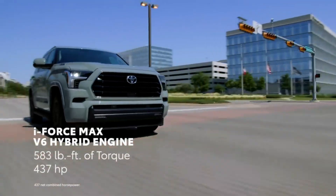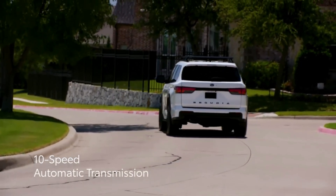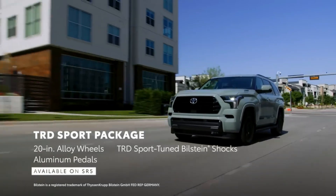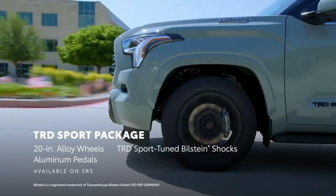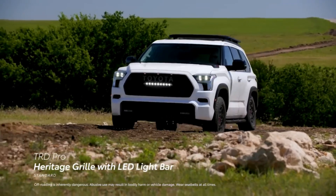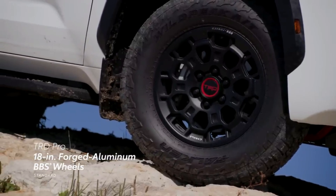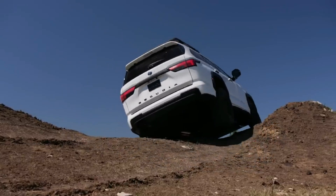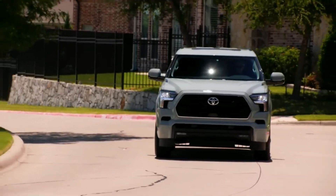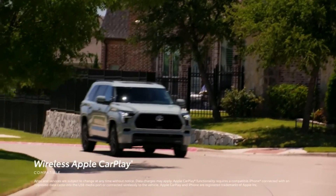Toyota makes a powerful argument for replacing the outgoing Sequoia's V8 with a twin-turbo hybrid V6 — a 437-horsepower, 583 lb-ft argument. The 3.4-liter six-cylinder is paired with an electric motor that contributes 48 horsepower and 184 lb-ft of torque, and a 10-speed automatic that performs smoothly, except for a consistent shift lurch between park and drive. It can tow slightly over 9,000 pounds and has a gross vehicle weight rating of 7,585 pounds, adequate enough to tow a modest travel trailer. The I-Force Max is rated at 19/22/20 MPG city/highway/combined.